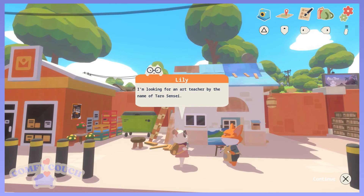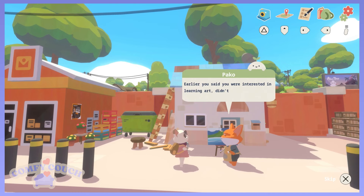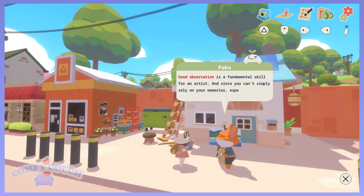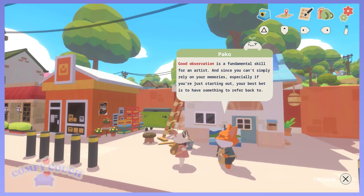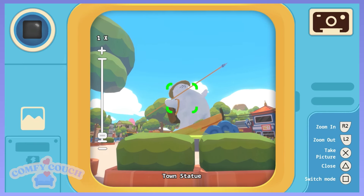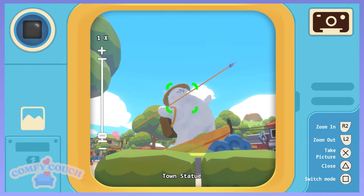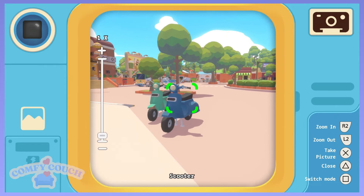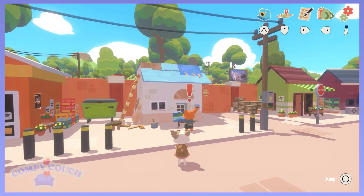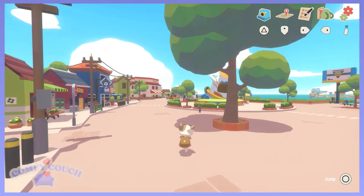I'm looking for an art teacher by the name of Taro Sensei. Lily, Taro Sensei is my father. I'm sorry he can't be around to help you anymore. What if I were to teach you? Good observation is a fundamental skill for an artist. Since you can't simply rely on your memories, your best bet is to have something to refer back to. So let me take a picture. I want to get a better angle — from here. I kind of like the tree in here. Take a picture. That's cute. We're going to take a picture of you. Cheese. Now we need two more photos.